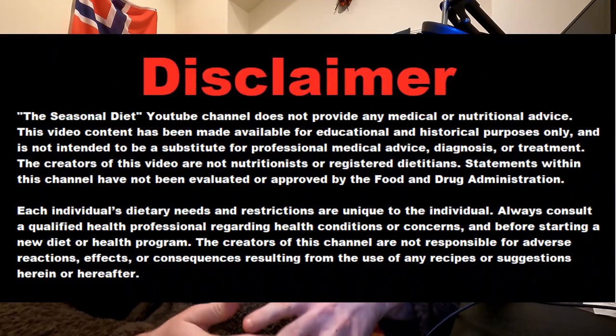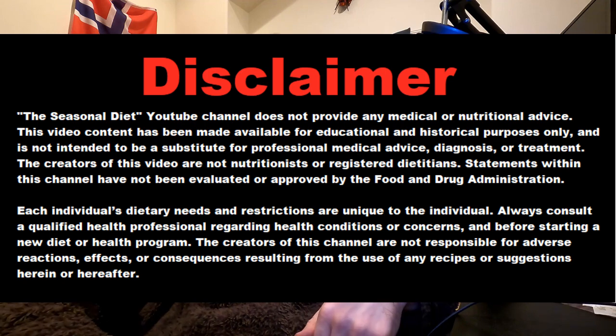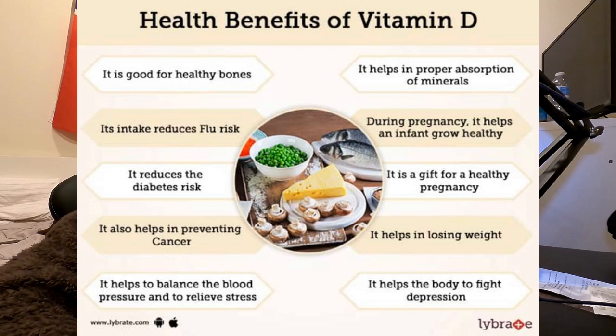Welcome everybody to the seasonal diet — eating what our ancestors ate, when they ate it, like we evolved to do. Vitamin D is probably the most important vitamin we have for overall good health. It's not even a vitamin really; we can call it a hormone actually, and it has so many health benefits it's going to take an hour to list them all.